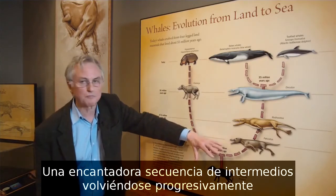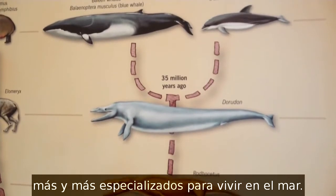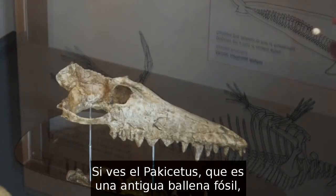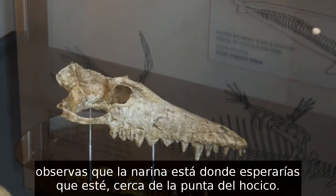A lovely series of intermediates getting progressively more and more specialised in living in the sea. If you look at Pachycetus, which is an old fossil whale, you see that the nostril is just about where you'd expect the nostril to be, near the tip of the snout.